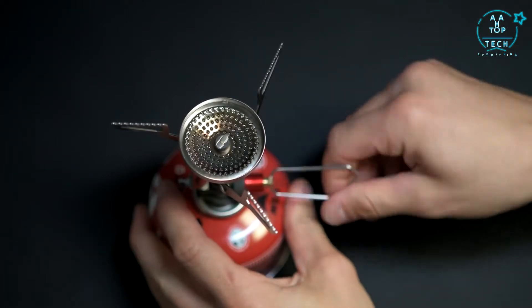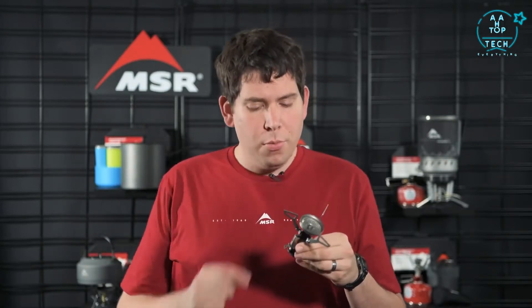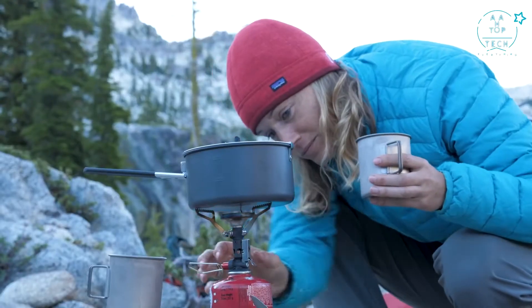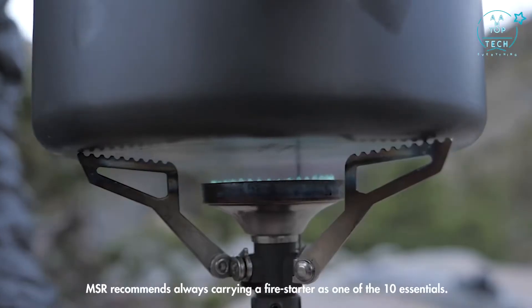The stove also comes equipped with piezo push-start lighting for fast easy ignition. This piezo is the most durable one we've ever built — we internally routed the wire and set the electrode deep within the burner head for maximum protection. The piezo was designed to match the Pocket Rocket's legendary durability and offer many seasons of use.